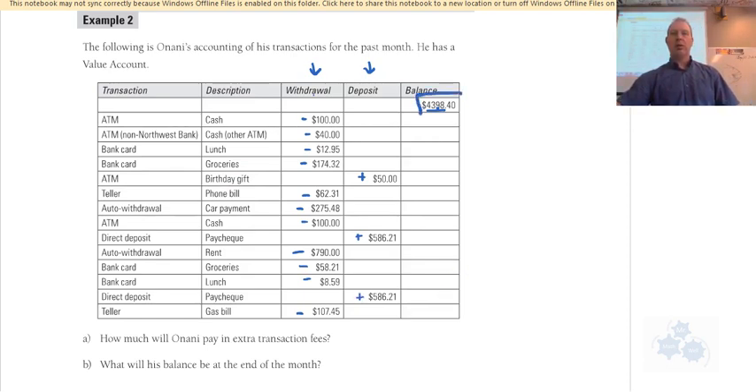The starting balance is what's in the bank account at the beginning of the month. Then money gets taken out, put back in, and so on. The first question asks how much Onani will pay in extra transaction fees. This is a value account, so let's count the different types of transactions.